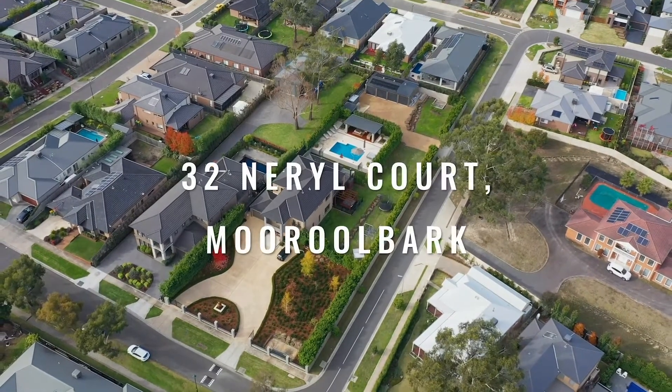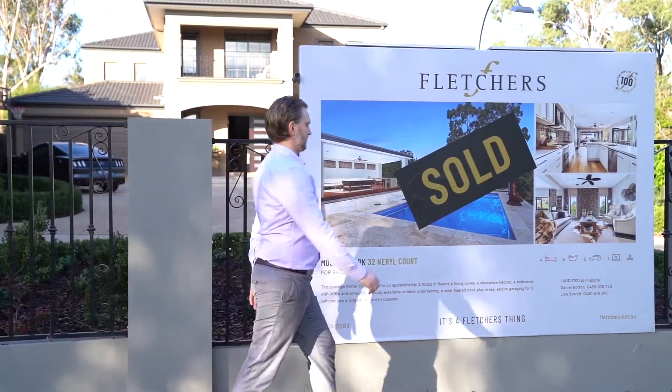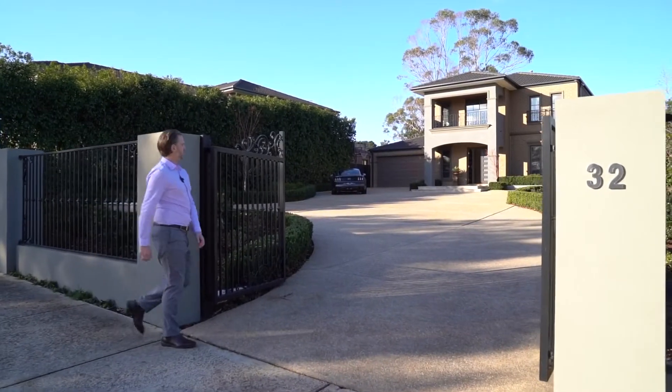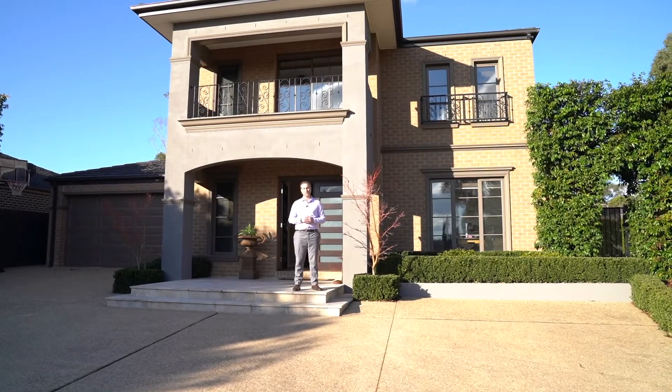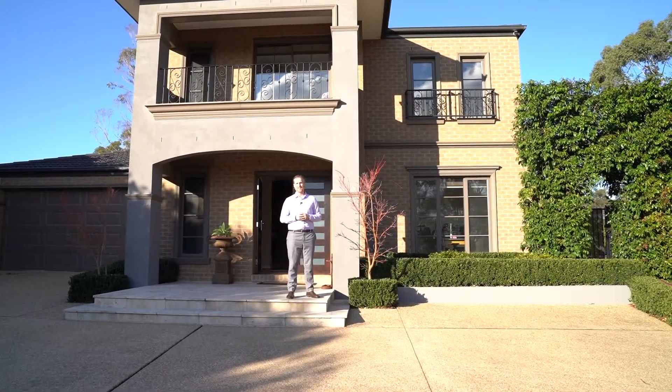Hi there guys, Daniel Bolton here, Director of Fletcher's Moorlbark, and it's with great pleasure that I can announce 32 Neral Court in Moorlbark has just sold for a suburb record of $2,212,000. It's the highest residential sale ever achieved in Moorlbark, and I'm going to talk you through today exactly how that was achieved.